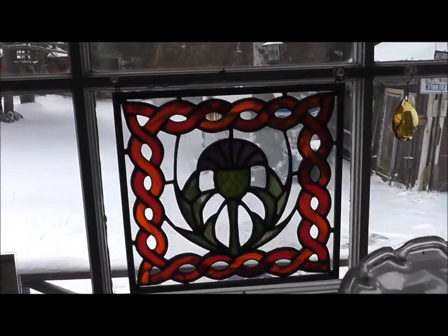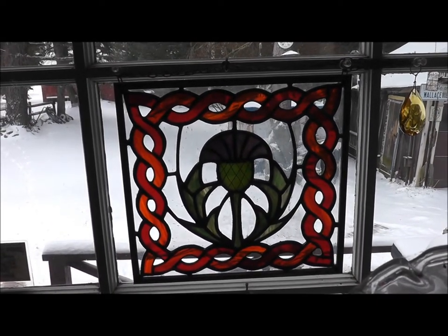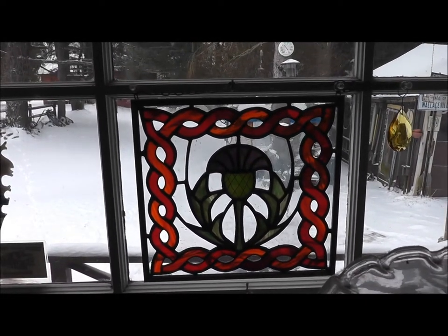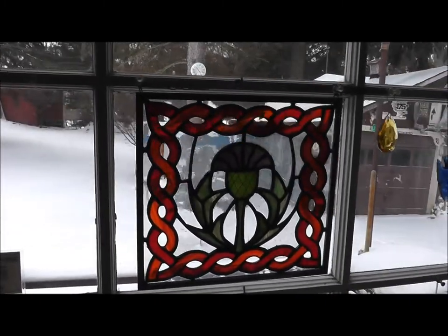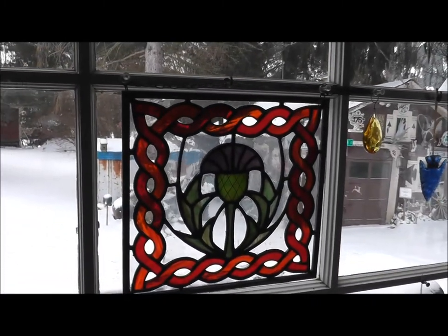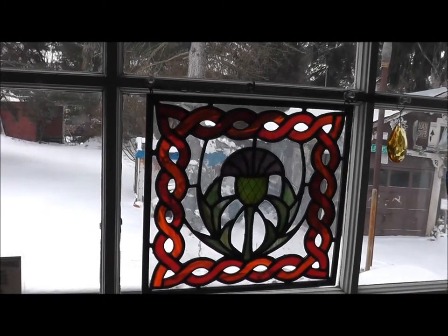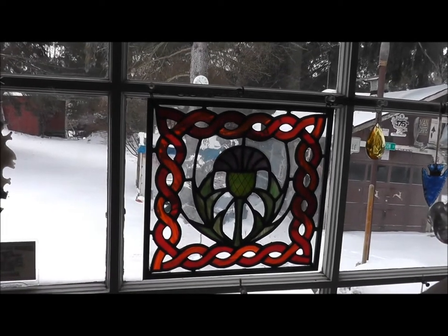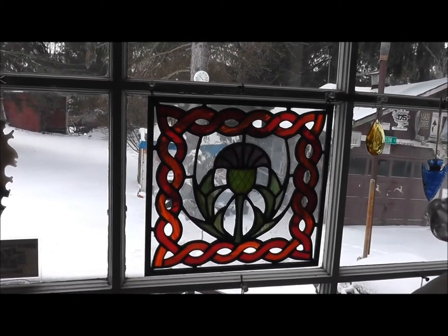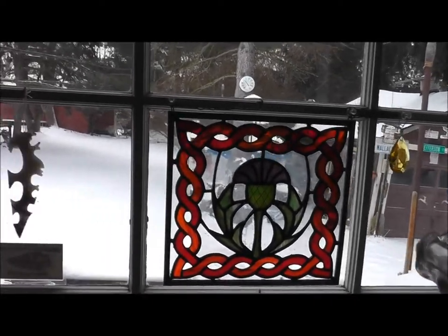This right here is a piece that was made for me by a stained glass worker. It's a Celtic knot with a thistle in there to celebrate my Scotch-Irish roots, and this has been hanging in my window here for a few years. I really like this — it was all handmade just for me, and I traded a knife for this. One more of my trades.